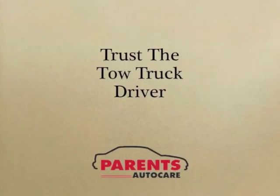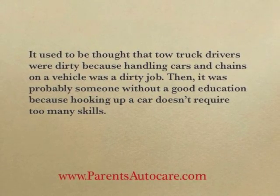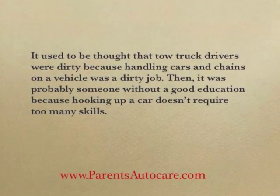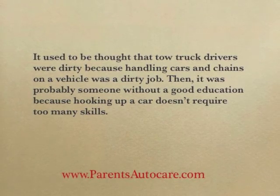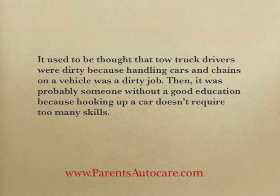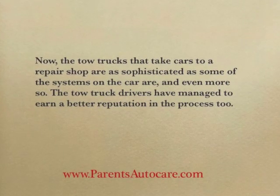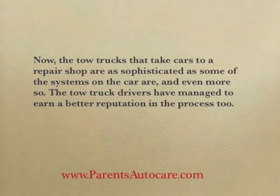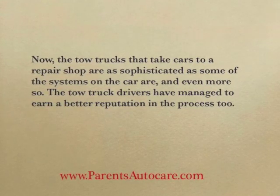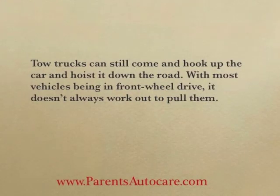Trust the tow truck driver. It used to be thought that tow truck drivers were dirty because handling cars and chains on a vehicle was a dirty job. Then it was thought to be someone without a good education, because hooking up a car doesn't require a lot of skills. Now the tow trucks that take cars to a repair shop are as sophisticated as some of the systems on the car, and even more so. The tow truck drivers have managed to earn a better reputation in the process too.